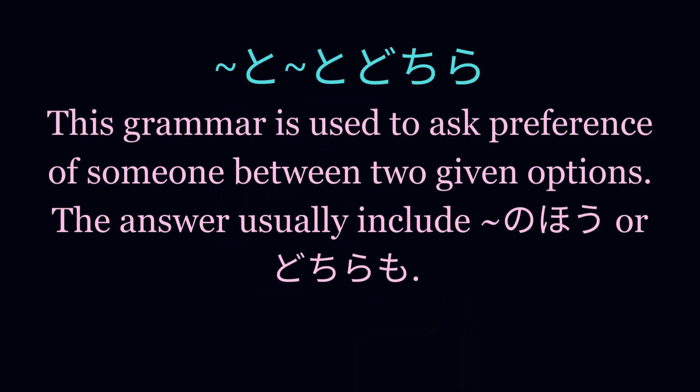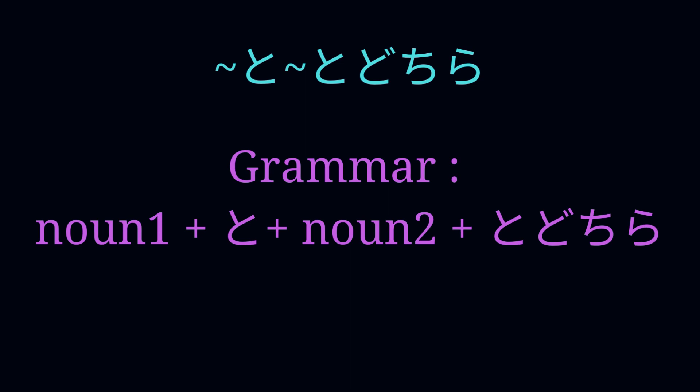This grammar is used to ask a choice between two given options. It gives the listener an option to select from given options. The answer usually includes のほう or どちらも. The way of use is: